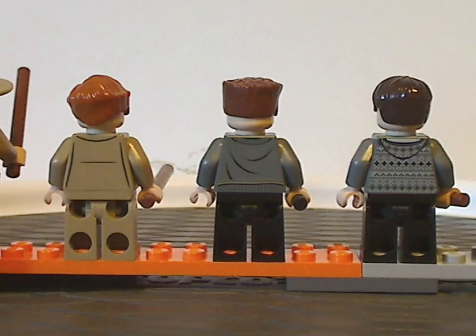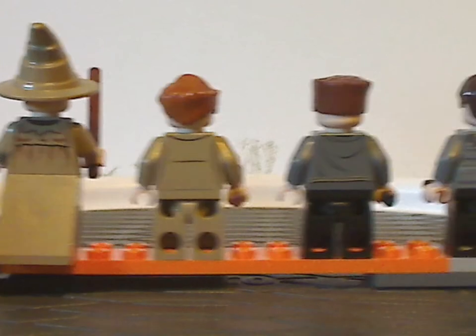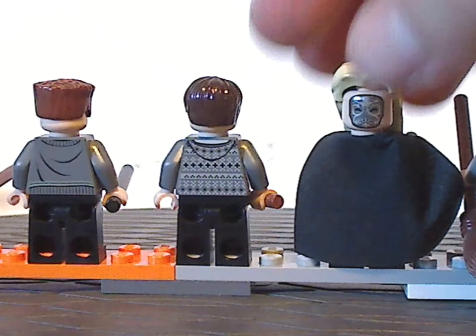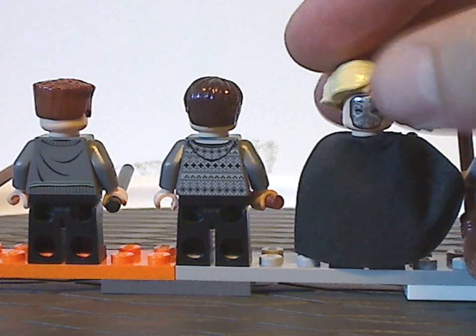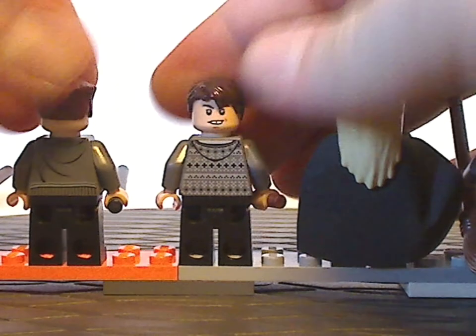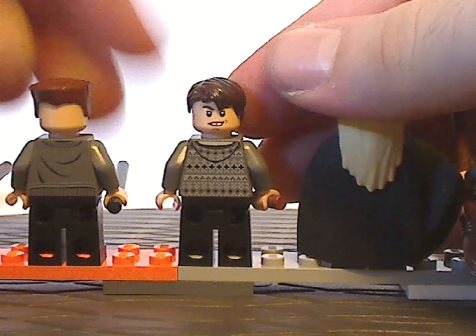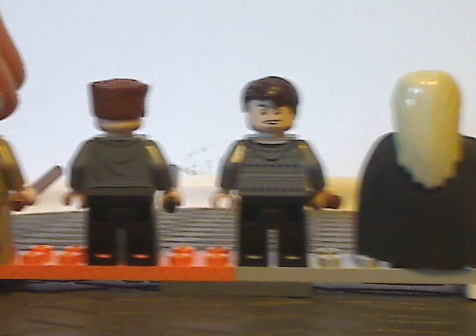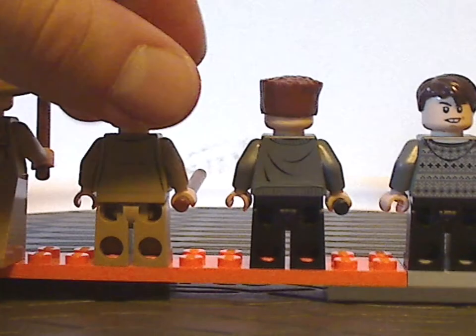Looking at the backs of each of them, you can see some good back torso printing, and also a few of which do have some double-sided faces — especially Lucius, also the same as from the Free and Dobby set. And Neville's back is kind of similar to most other appearances, with also a good back torso print.